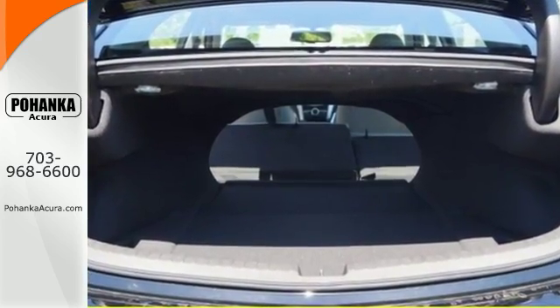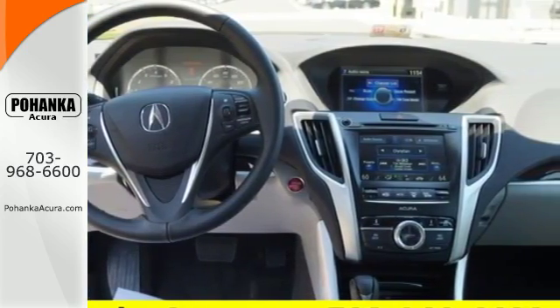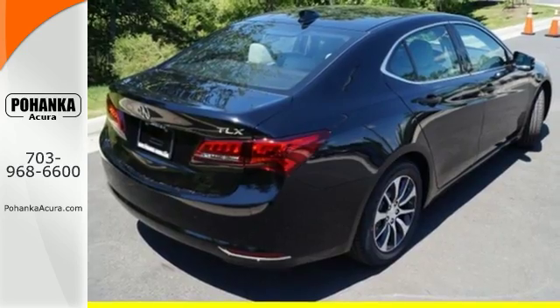Keyless access, a multi-view rear-view camera, and a universal garage door opener gets you going quickly. Siri Eyes Free Technology helps you make the most of your time on the road.